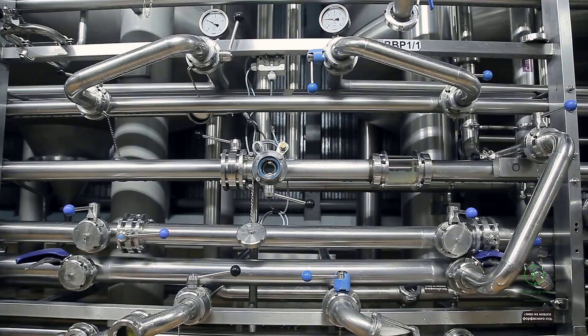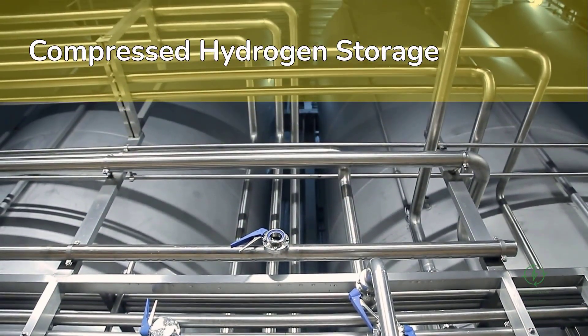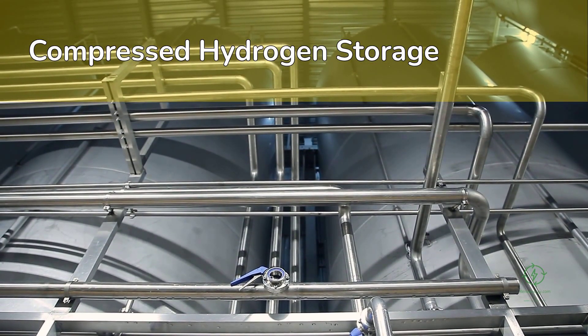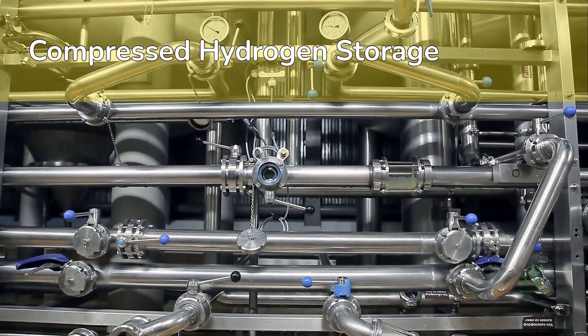Compressed hydrogen storage uses high-pressure tanks, typically between 350 and 700 bar — similar to what's used in fuel cell vehicles or industrial trailers. This method is simple and widely available, but limited in scale, making it suitable for short-term storage and transport over moderate distances.